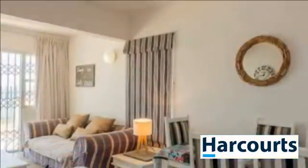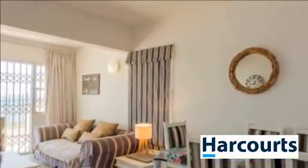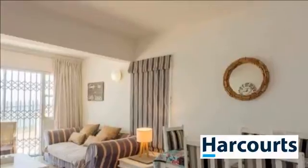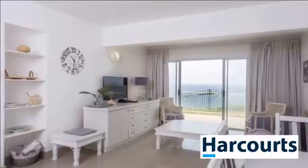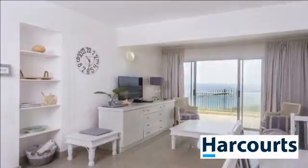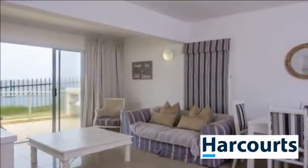This spacious apartment has an expansive open-plan living area leading on to a large patio and garden. The property comes fully furnished with every comfort. The complex has a communal pool and is situated near all amenities.